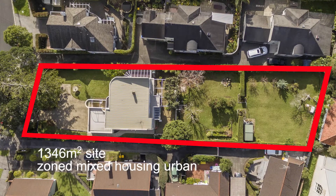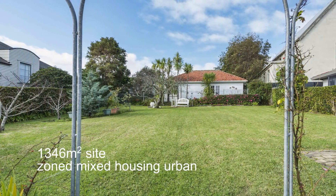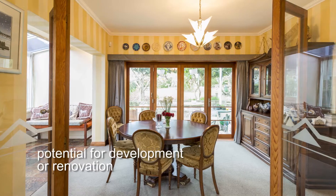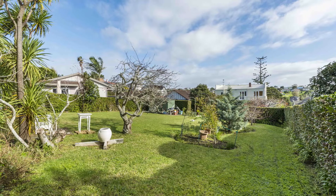This 1,346 square metre site zoned mixed housing urban presents the ideal canvas to renovate the existing circa 1930s traditional home to your taste. Alternatively, developers will rejoice at the zoning and potential this site offers.